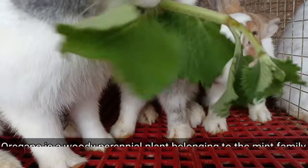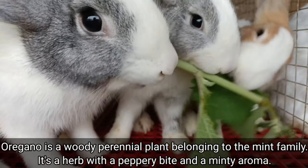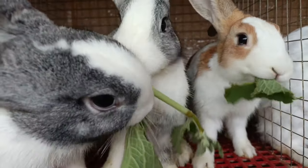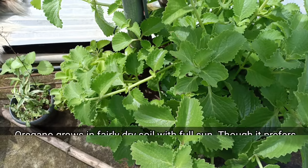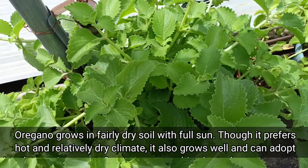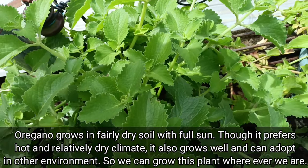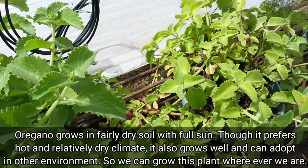Oregano is a woody perennial plant belonging to the mint family. It's a herb with a peppery bite and a minty aroma. Oregano grows in fairly dry soil with full sun. Though it prefers a hot and relatively dry climate, it also grows well and can adapt to other environments, so we can grow this plant wherever we are.